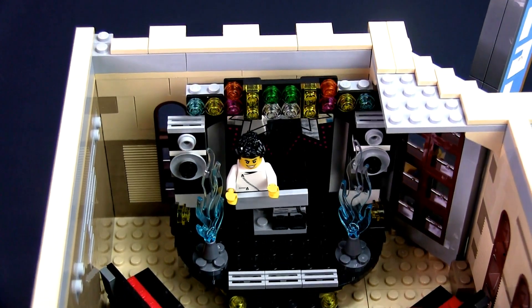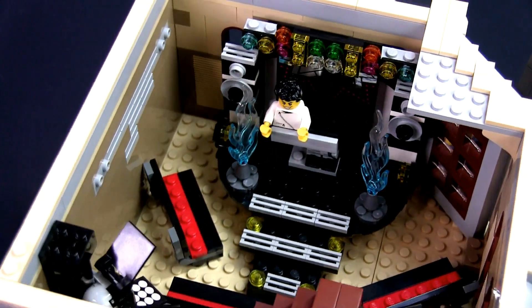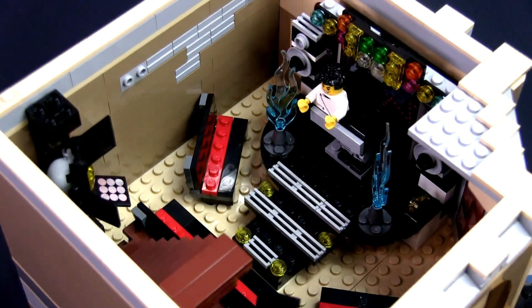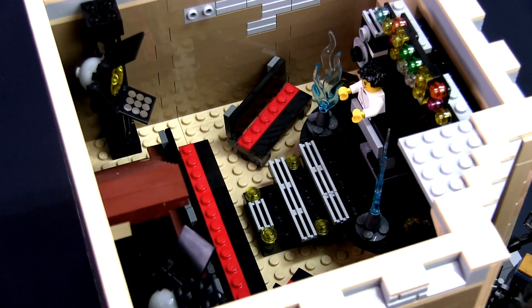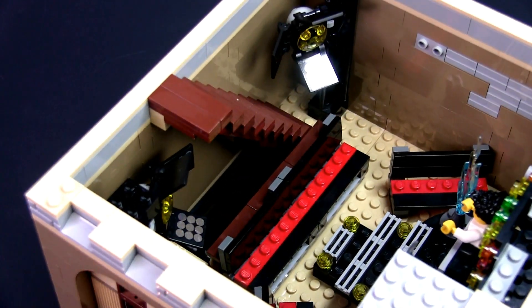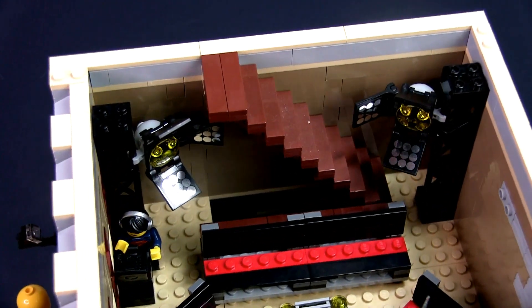Now back to the Lego world. As I'm currently in rehearsals, there's no one in the theatre — that's why the seats are empty. I built theatre benches for this small space and it can fit more than a dozen minifigs. At the back of the theatre, behind the centre row of benches, I added a railing so that no minifigs will fall down the stairwell.